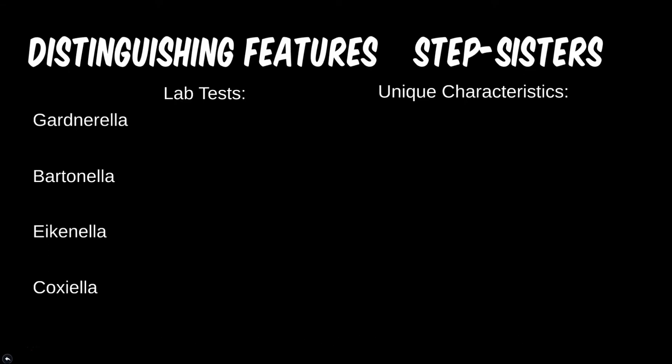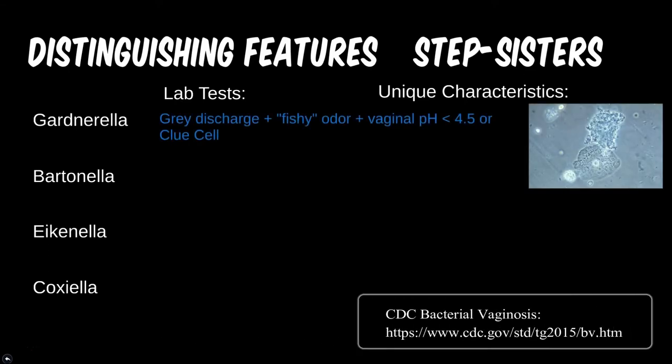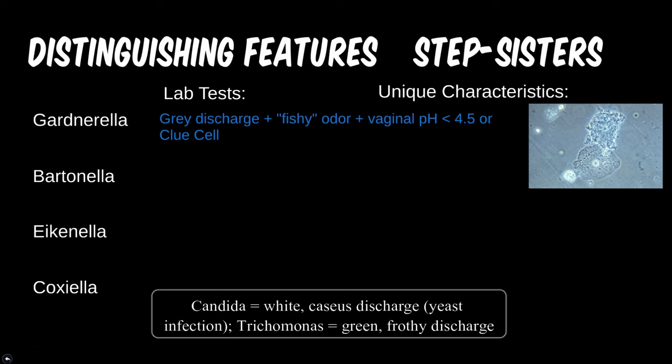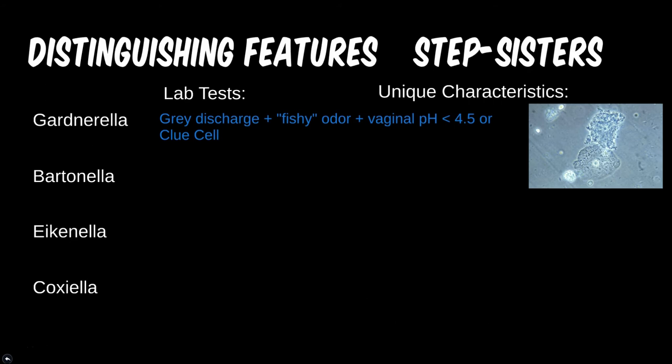Gardnerella is known for its fishy smell and gray discharge, characteristic of bacterial vaginosis. These symptoms are due to the change in vaginal pH caused by bacterial overgrowth. On microscopic exam, a clue cell is pathognomonic for this infection.